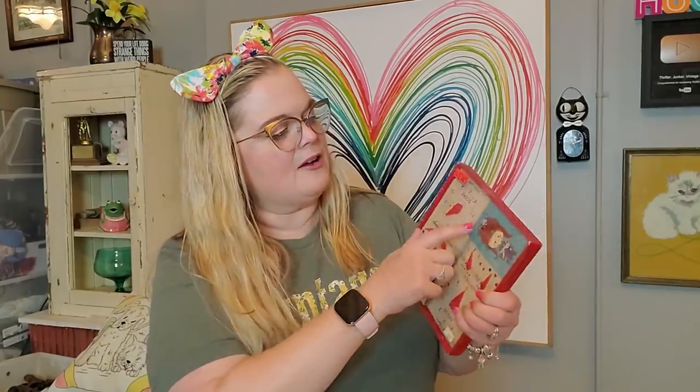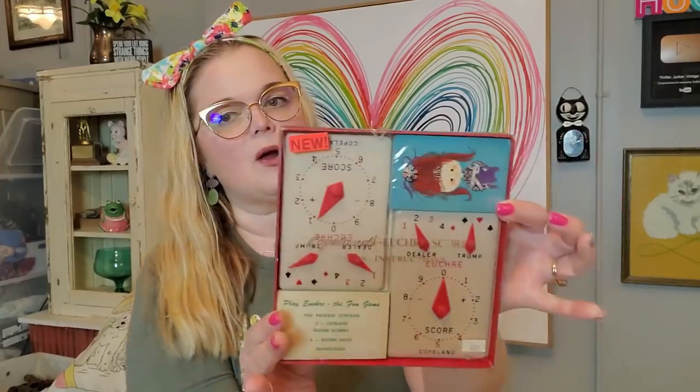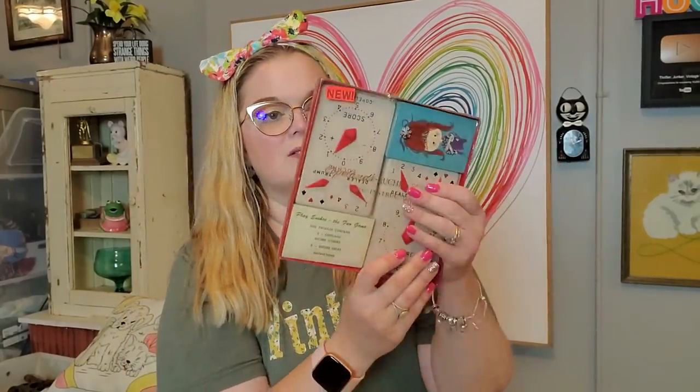And then I got this cute little Euchre set — Bridge/Euchre, the fun game. I have no idea how to play Euchre; my brain just doesn't work that way. But it is the entire pack of cards, never been opened, and it has these little score keepers sealed in the box, never ever opened. I picked that up — I thought it was just a fun little thing. I think that's all the paper goods.